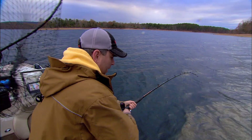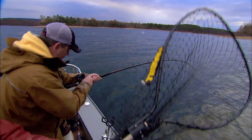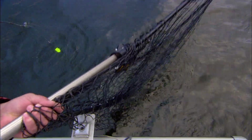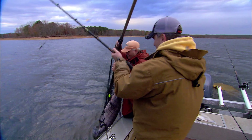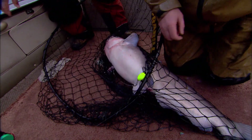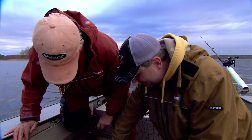Let me switch sides with you, Rob — I'll slide in here to net. Fish coming! He's behind the boat — there he is. Got him. Rob, look at that. Good job, nice one, John. Way to go.